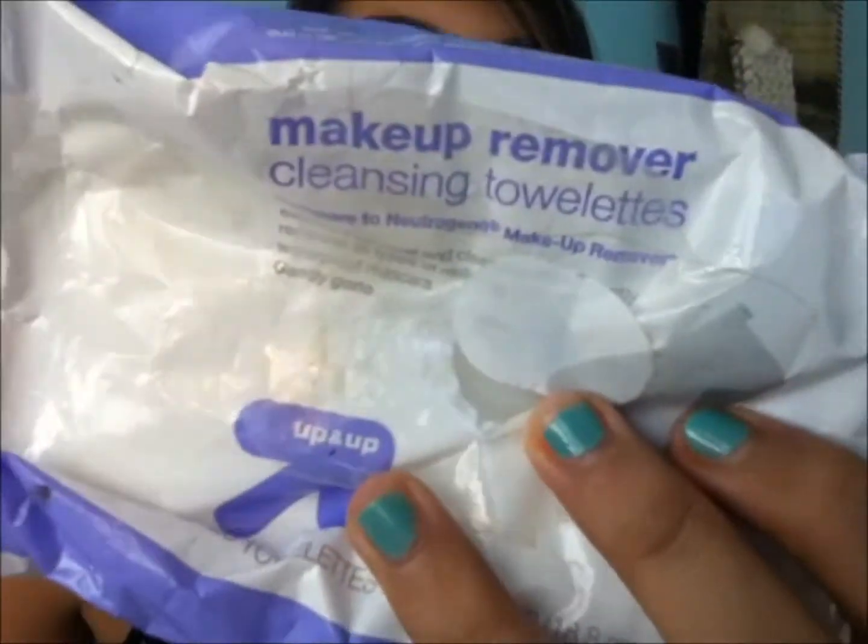Next I brought some makeup removers — these are just the Target brand and they actually work really well. Next I brought an eyeliner, just a pencil from MAC in Ebony — just a black pencil.